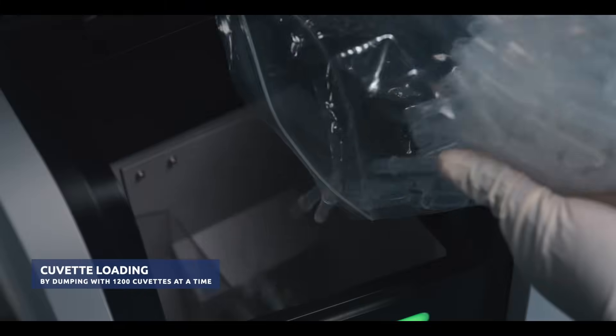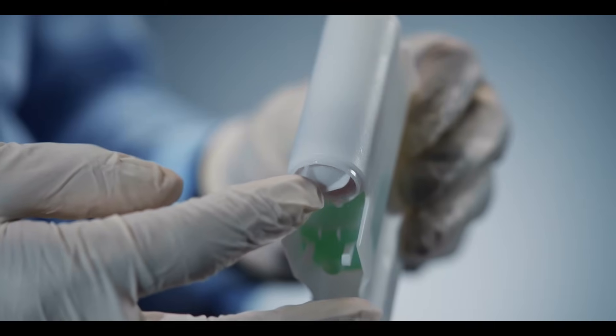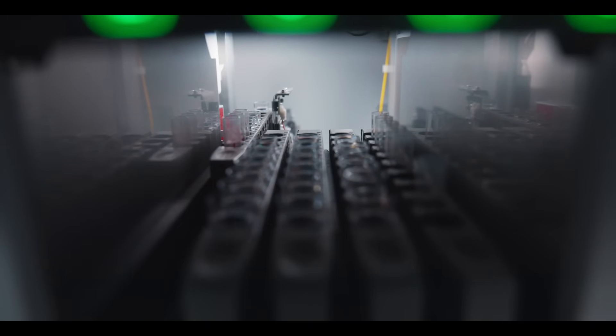The analyzer can hold 1,200 cuvettes at a time, which can be easily dumped into the analyzer. Real-time mixing of magnetic beads. Liquid tracking technology ensures accurate sample loading, even when the sample volume is small.